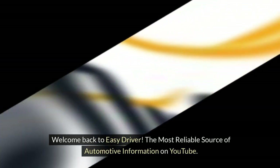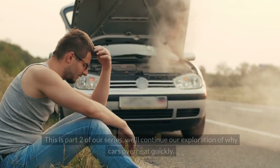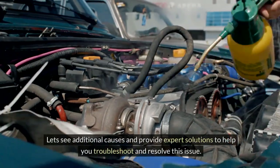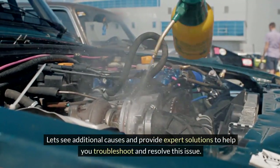Welcome back to Easy Driver, the most reliable source of automotive information on YouTube. This is part 2 of our series. We'll continue our exploration of why cars overheat quickly, looking at additional causes and providing expert solutions to help you troubleshoot and resolve this issue.